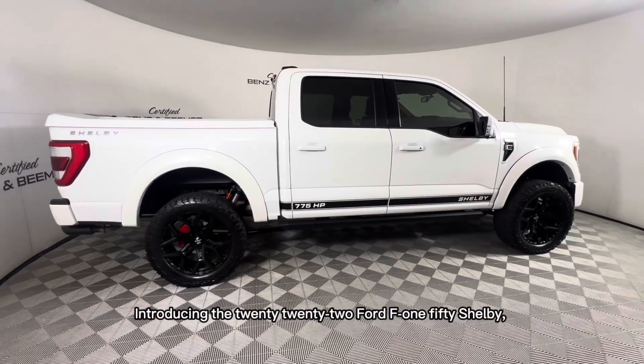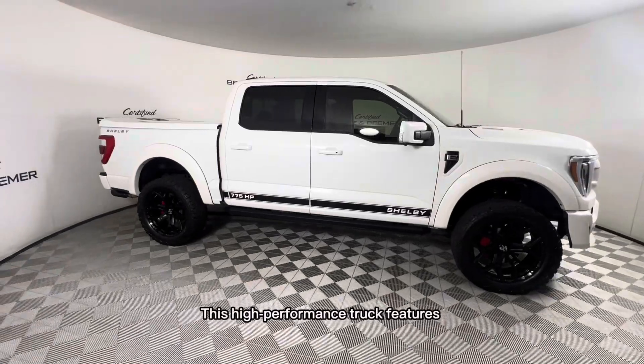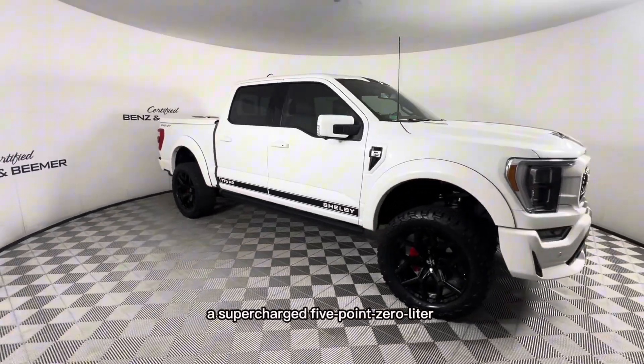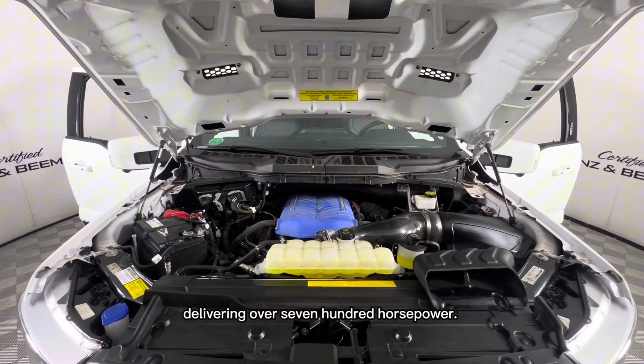Introducing the 2022 Ford F-150 Shelby, where power meets performance. This high-performance truck features a supercharged 5.0-liter V8 engine, delivering over 700 horsepower.